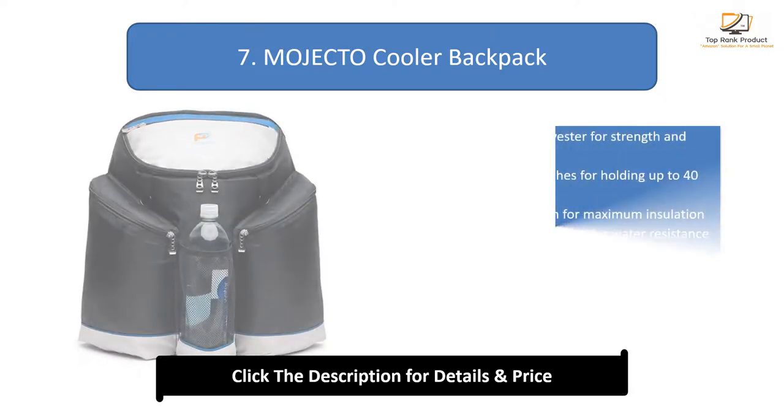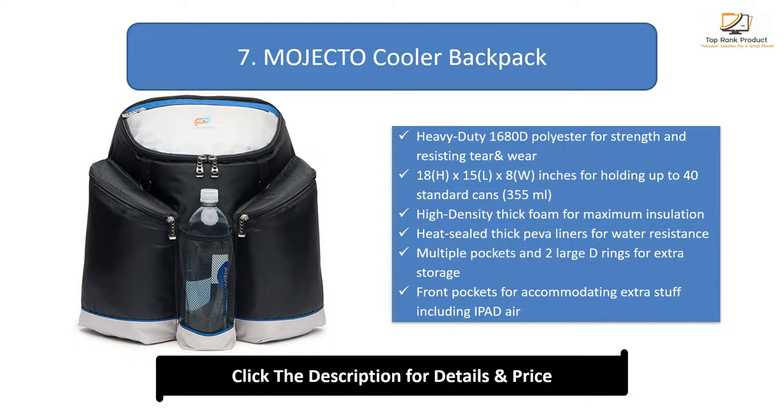Number 7: Mojector Cooler Backpack. Heavy-duty 1680D polyester for strength and resisting tear and wear. Dimensions of 18H x 15L x 8W inches for holding up to 40 standard cans. High-density thick foam for maximum insulation.